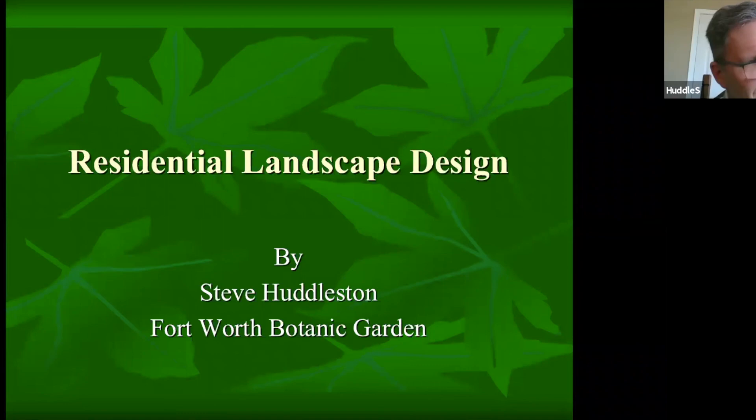We're looking at residential landscape design — thank you for joining me today. Landscaping is one of my passions, and hopefully I can give you some good ideas for landscaping your own residence.